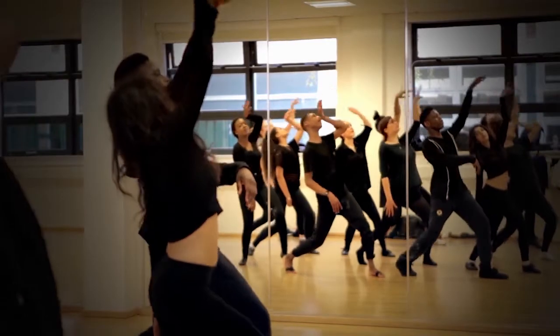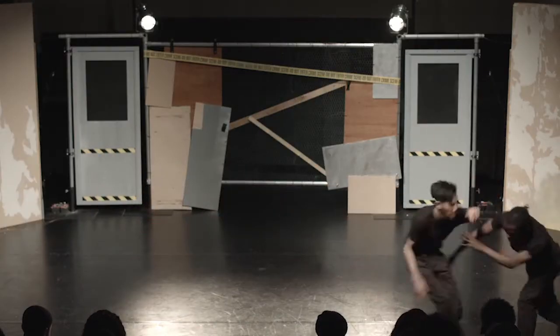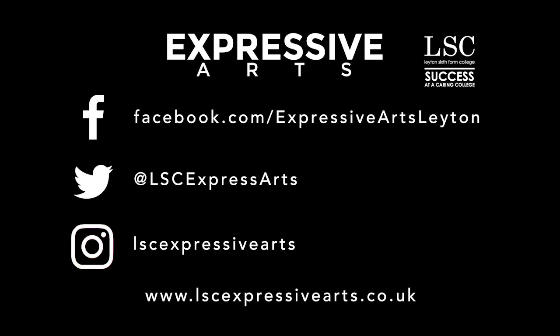This course can be run alongside other A-levels, and will prepare you for studying a range of degrees, including dance and the performing arts, and also for professional work in the industry. We look forward to dancing with you soon. Thank you.